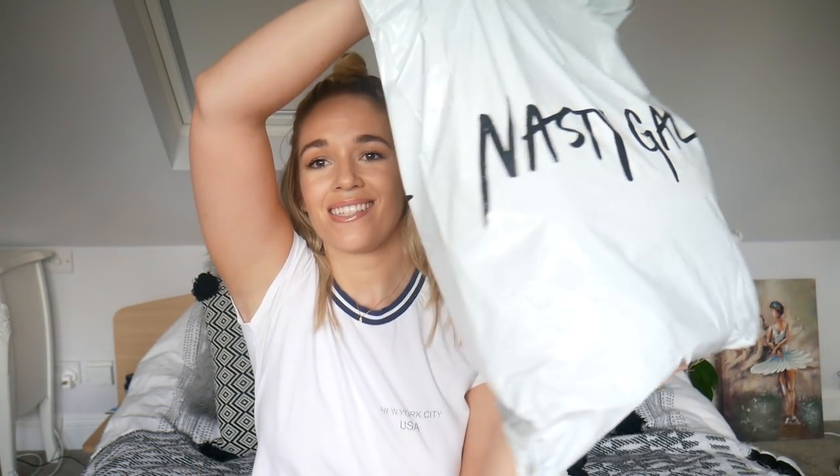Hello guys and welcome back to my YouTube channel. I've got yet another haul. This one's quite exciting, it's kind of cute. I actually think it's a brand that is a little bit underrated. Today we're going to do Nasty Gal.